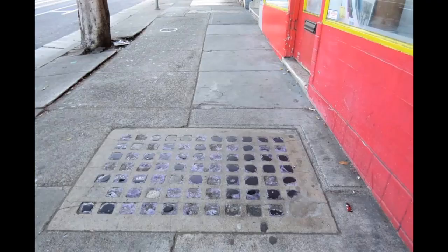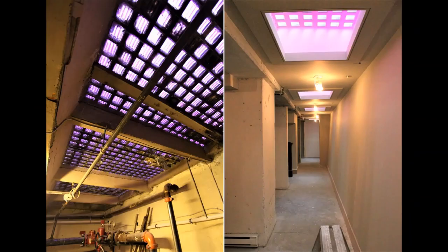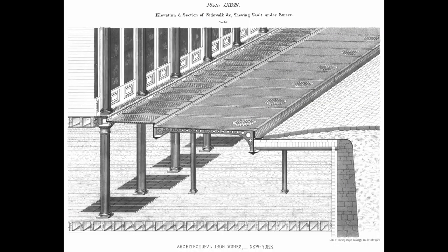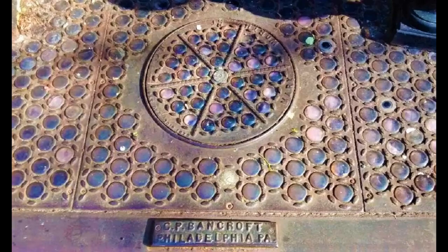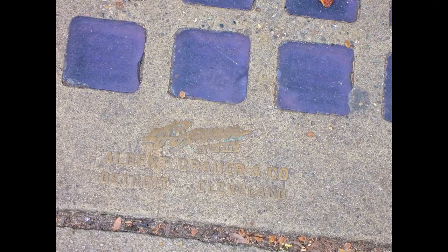Larger castings are more expensive, not only because they use more glass, but because they take longer to cool. In some cases, a second vertical curtain of prisms was installed under the building sill. These were analogous to the prism transoms used over above-ground windows and doors.